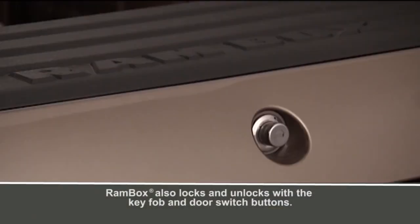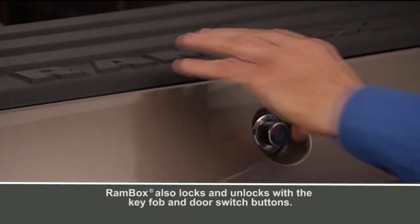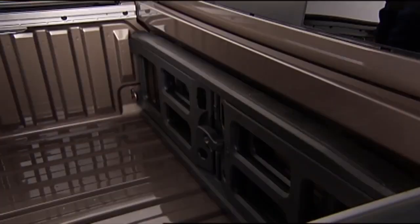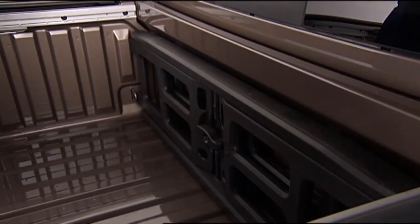The accessibility of the compartments from the sides of the truck bed makes it easy to reach stored items without having to climb into the bed. Some models may offer additional features such as LED lighting inside the compartments, power outlets for charging tools or devices, and drainage plugs for easy cleaning. The RAM Box system has been generally well received for its storage capacity, security features, and convenience.